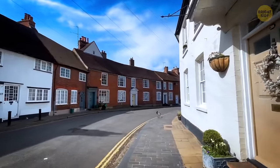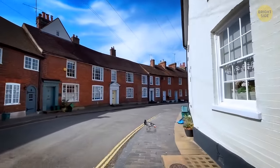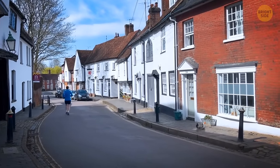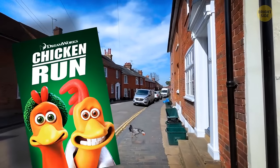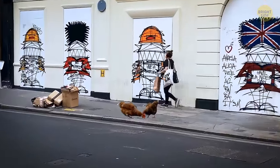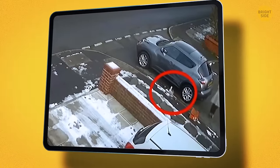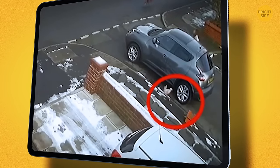Further down the street, you spot another live animal running around on its own — a chicken. You look around for its owner, but the chicken seems completely alone. Is this a remake of Chicken Run, or is this what they call a free-range chicken in city areas? If you guessed this was real, you guessed right. It also happened in England, where a CCTV camera caught footage of this weird event.